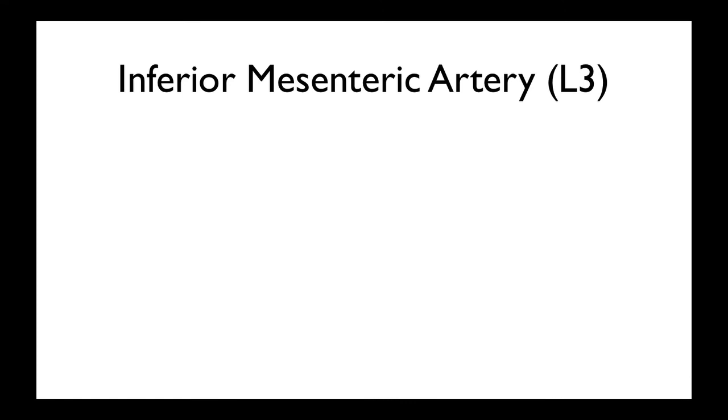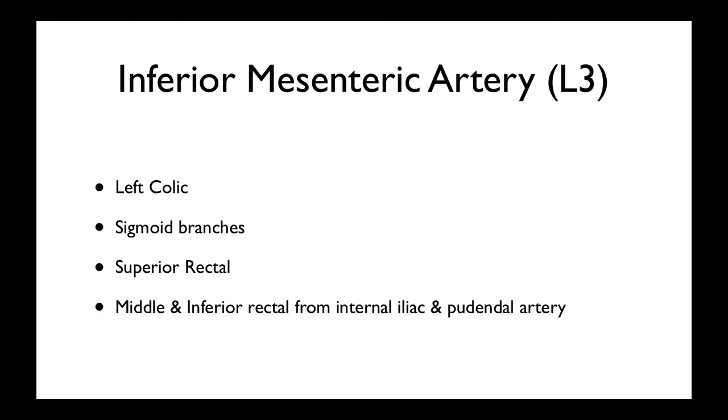The IMA picks up where the SMA left off at L3. It gives the left colic, and there's a watershed area between the left colic and the middle colic where they share blood supply. There are also the sigmoid branches, which supply the sigmoid colon, and then the superior rectal, which goes down to the superior part of the rectum. The middle and inferior rectal arteries come from the internal iliac and the pudendal artery respectively — which again documents the difference at the pectinate line, or dentate line, as to where the blood supply changes.